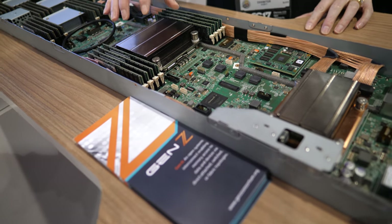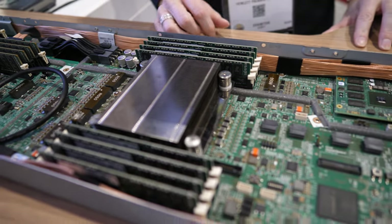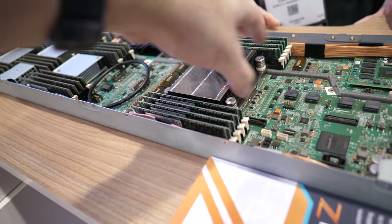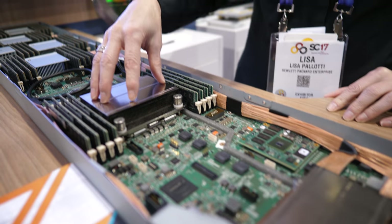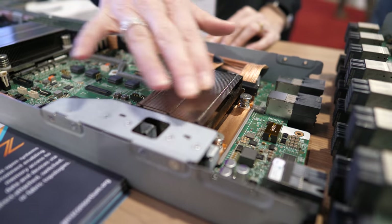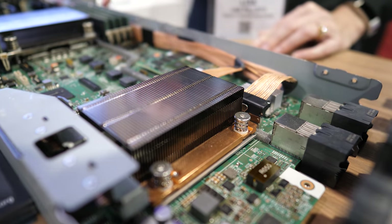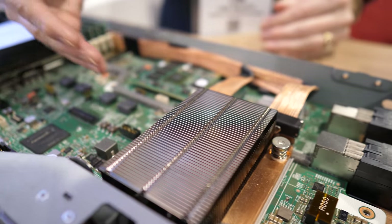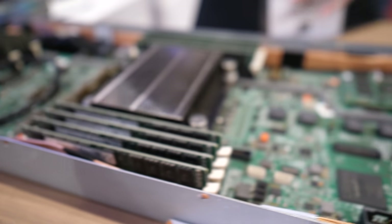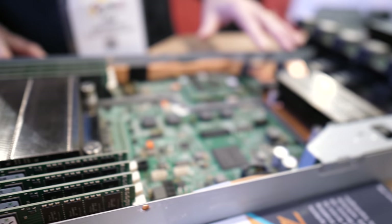This is a high-performance ARM processor — it's a Cavium Thunder X2. Out of the ARM processor, there are ICI links that come out. There's an FPGA that provides translation from the links coming from the processor out to the other parts of the system. This is a memory semantic fabric.